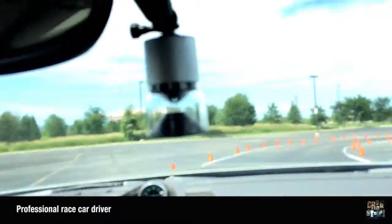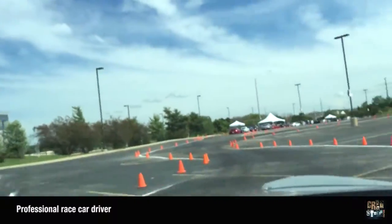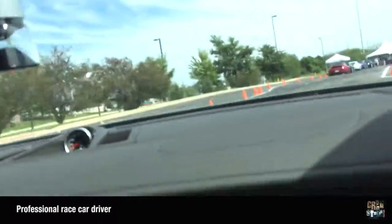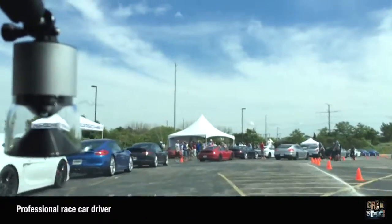This is where we get our frustrations out — when it's our turn to drive. What do you think, guys? It was awesome. Thank you very much.